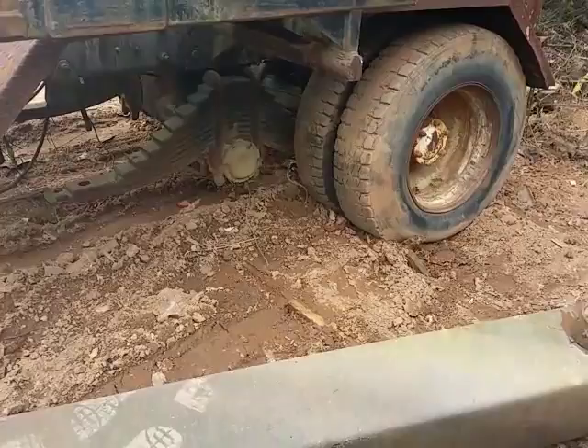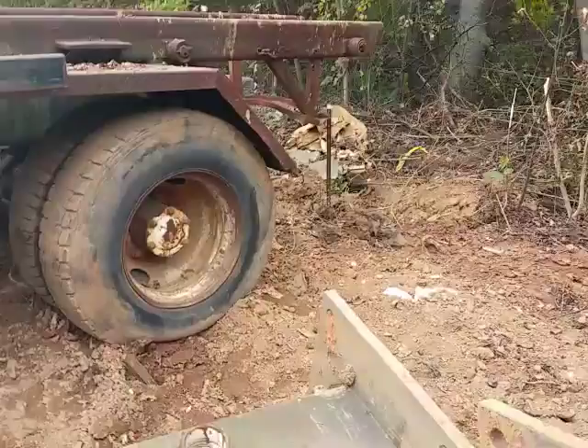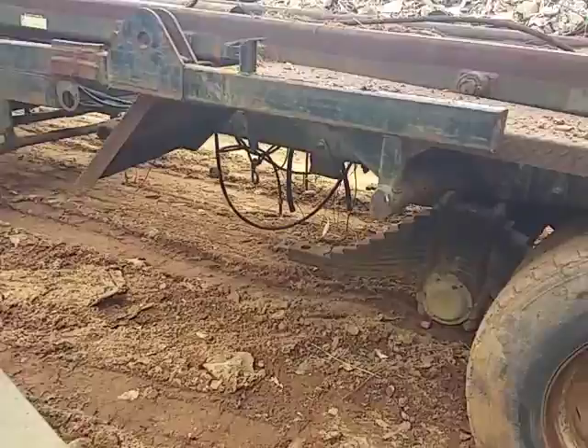I think there are either 65 rears on that — I'm not sure. Somebody in the Mack game would know better.